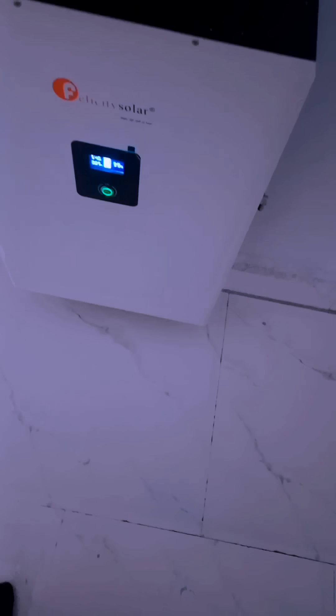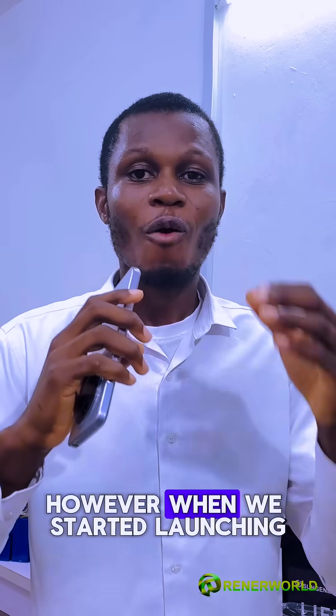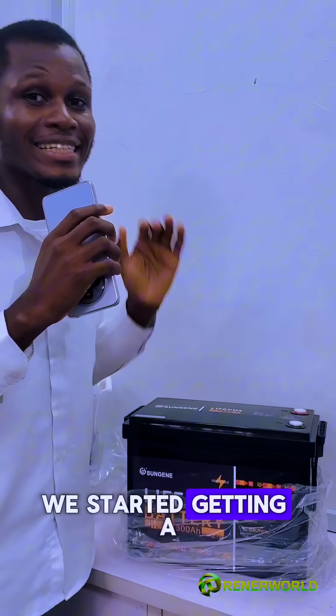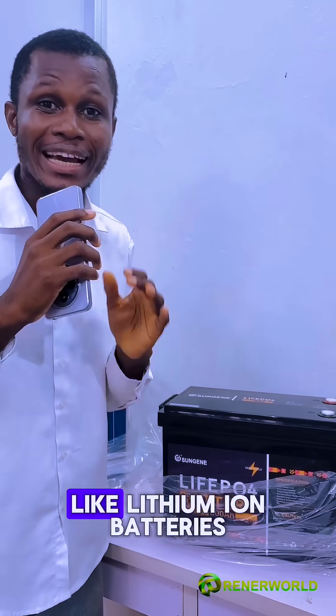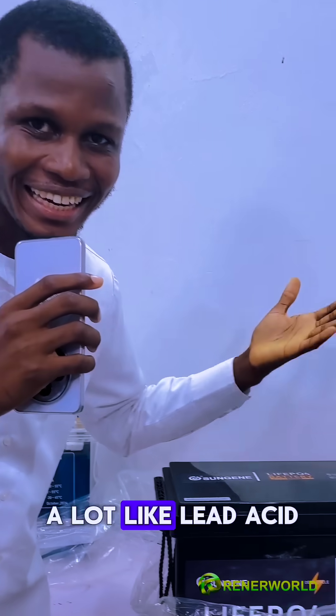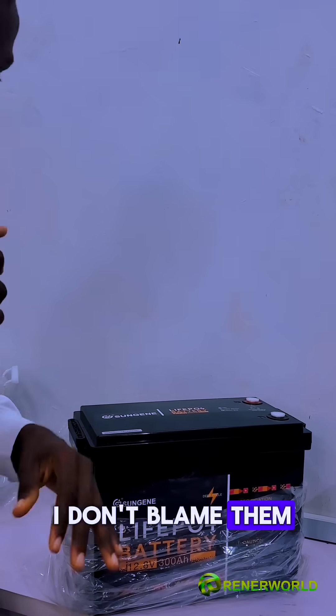When we mention lithium-ion batteries, this is what comes to mind. However, when we started launching this type of lithium-ion battery, we started getting a lot of comments that it looks nothing like lithium-ion batteries — especially because it looks a lot like lead-acid deep-cycle batteries, and I don't blame them.